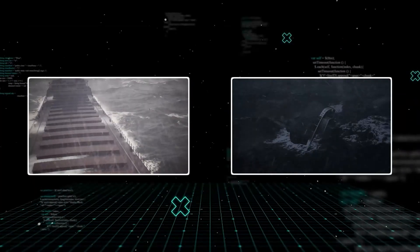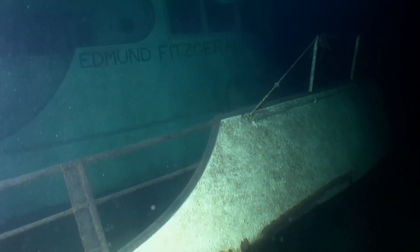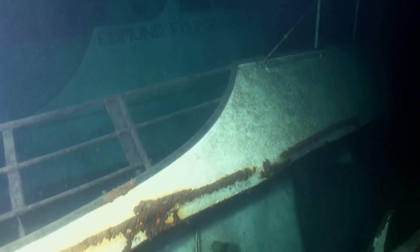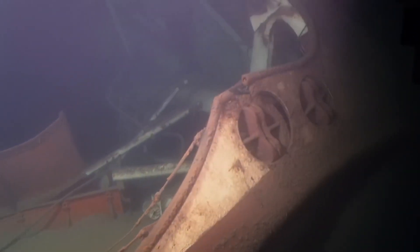We've heard the theories — the storm, the waves, the hatch covers — but a new exploration just found something that blows all those theories out of the water. A state-of-the-art underwater drone penetrated the ship's bridge, a place untouched for 50 years. And what it found inside is an anomaly that science can't explain.